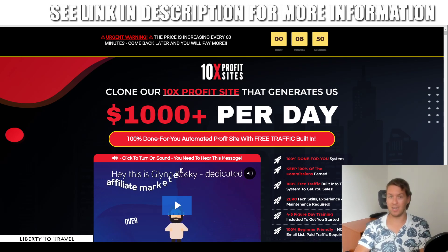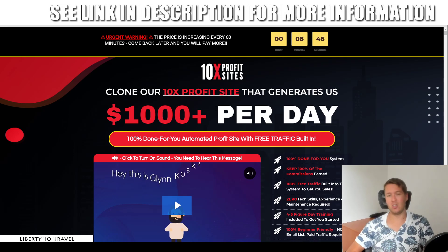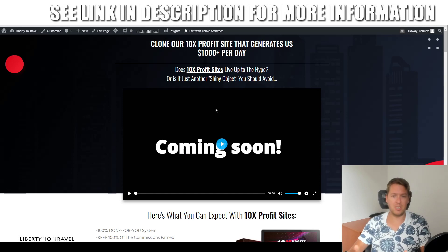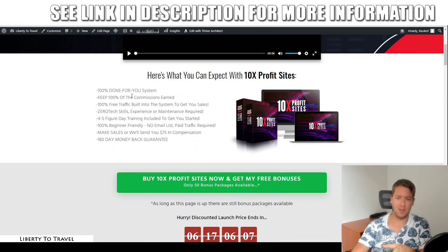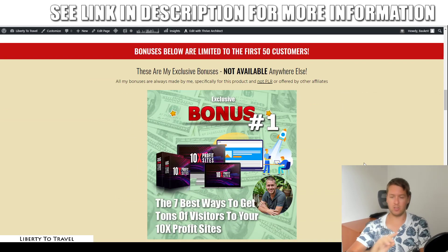I've put together a package of custom and exclusive bonuses that you can get your hands on by purchasing 10x Profit Sites through the link below this video. Click on that link to come to my website page, where you can find out more info about 10x Profit Sites, also the pricing and the upsells, which we will cover later during this review. But first, let's have a look at my bonuses.